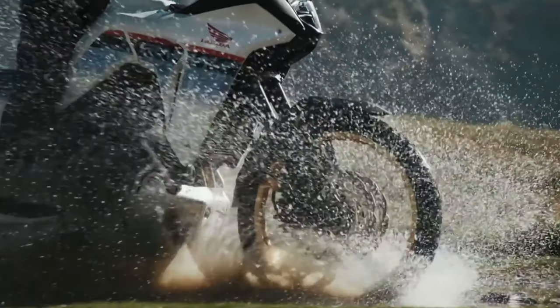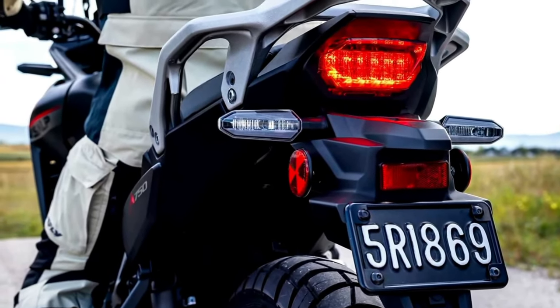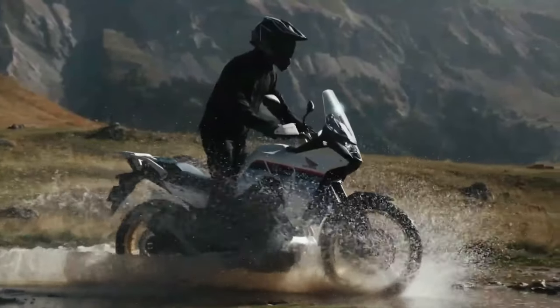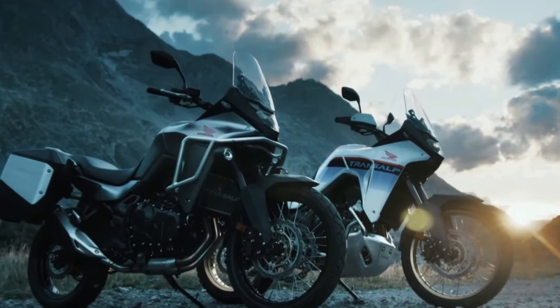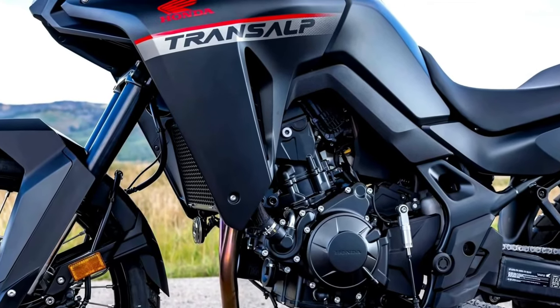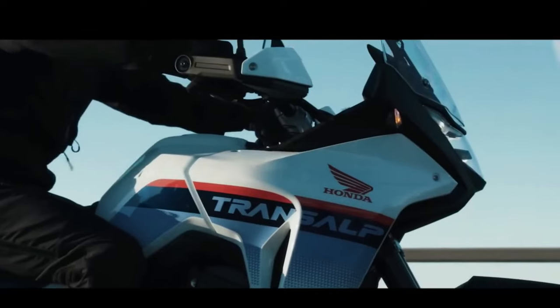Motorcycle.com found documents filed with the California Air Resources Board showing the machine will come to America as a 2024 model. It is the first real confirmation that Honda is bringing the Transalp to North America — certainly expected, but sometimes these things take longer than you'd think.